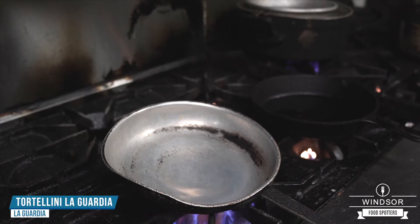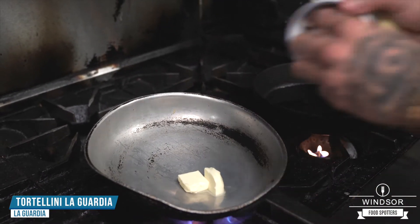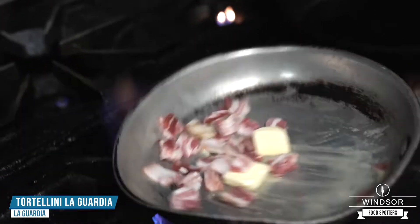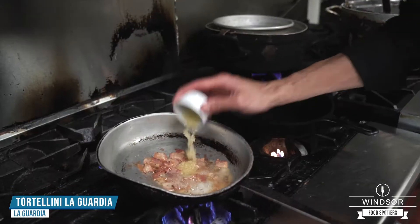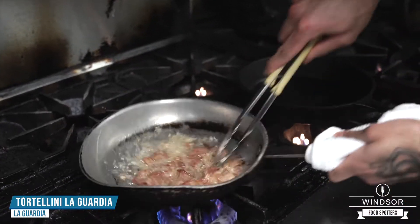The next dish is going to be the tortellini LaGuardia. Throw in two cubes of butter, then throw in our pancetta. Going to get that hot, get that toasty. Going to throw some fresh garlic in. Make sure it gets nice and toasted.